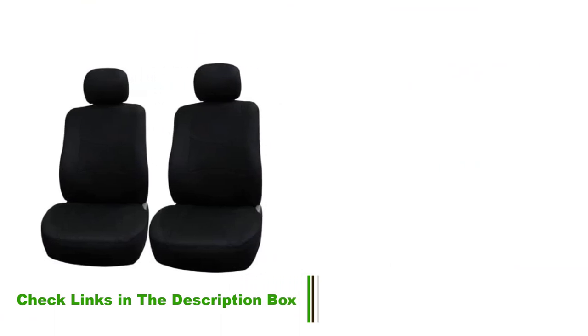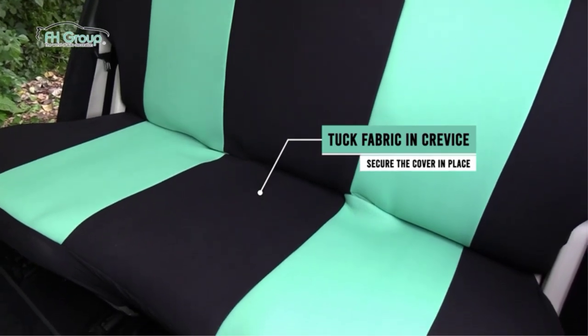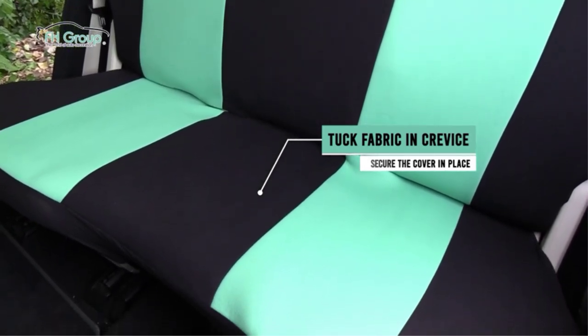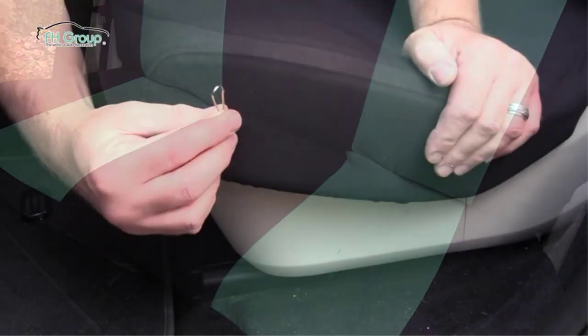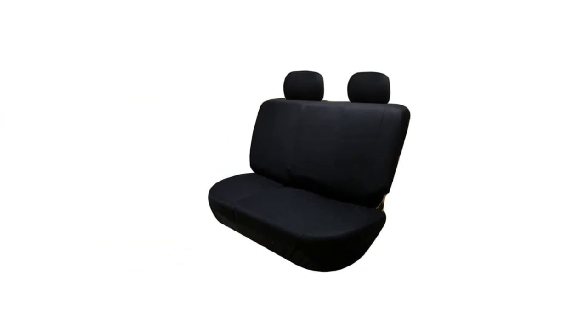These covers, at $35, come in many colors from solid black to electric green, so you can pick the color you want. These covers should fit across most vehicle types. To make certain before purchasing, refer to the dimensions in the product description. You can easily watch an installation video on the product page for a seamless fitment.